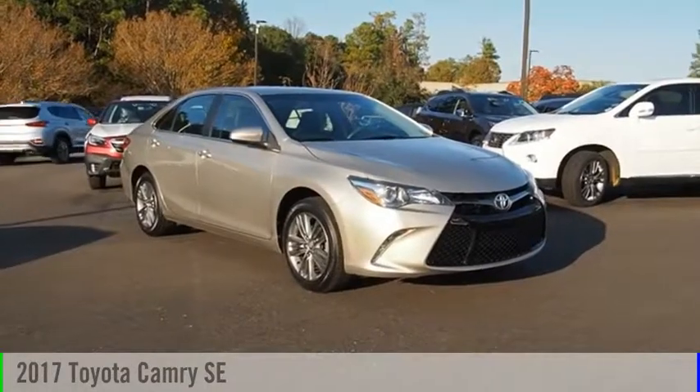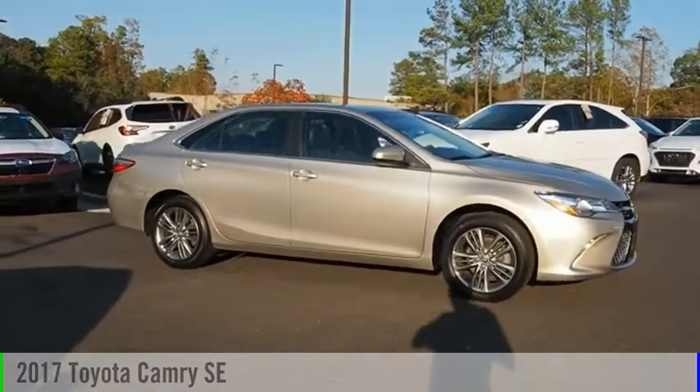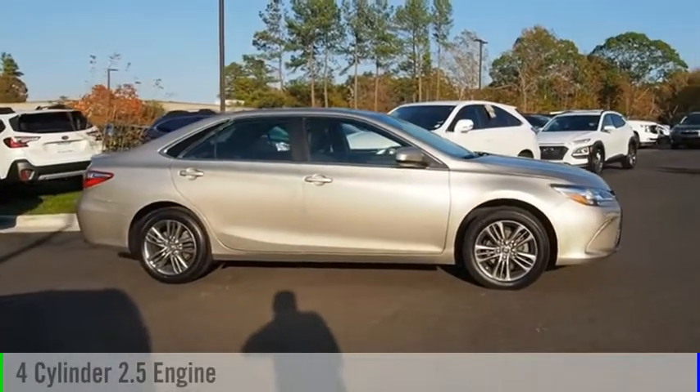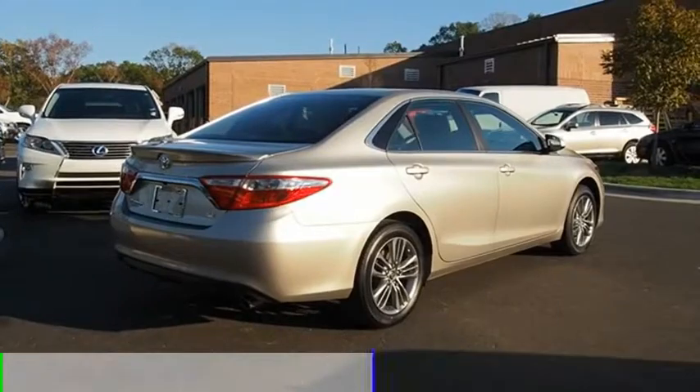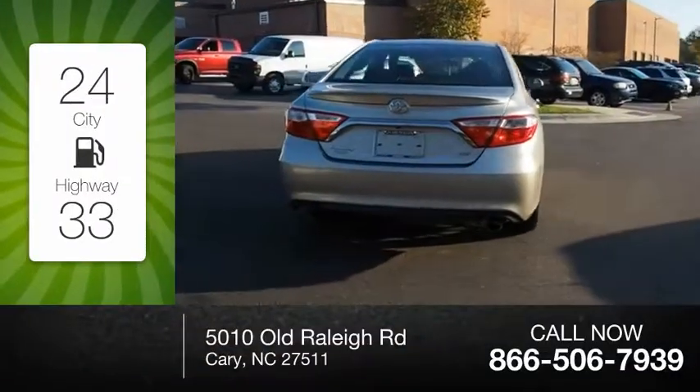Looking for the right vehicle? Check out the 2017 Camry. This vehicle is powered by a four-cylinder 2.5-liter engine and comes with an automatic transmission. Great fuel efficiency saves you money by requiring fewer trips to the gas station.